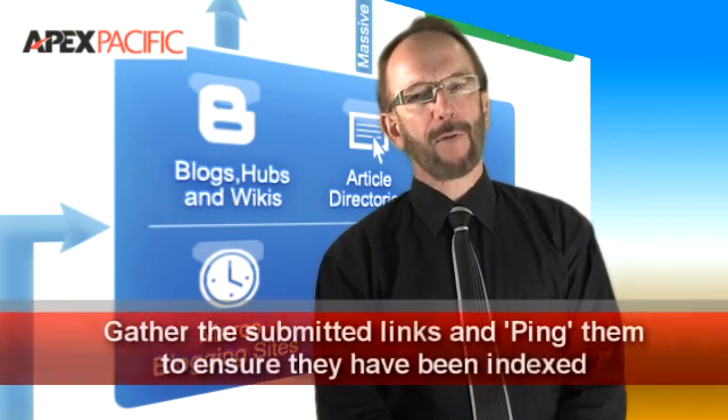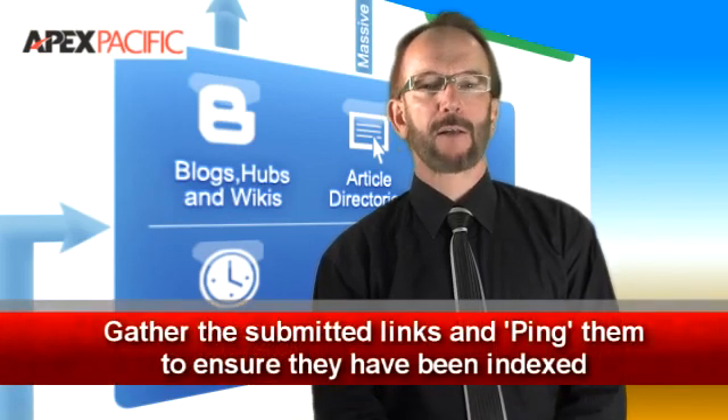And finally step eight: gather all the links from the social media sites that you submitted to and ping them to ensure that these links are indexed by the search engines quickly.